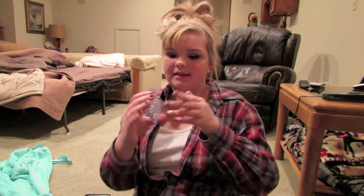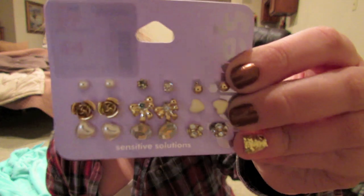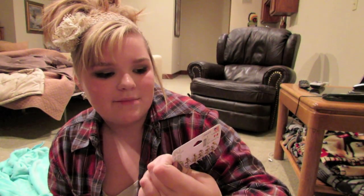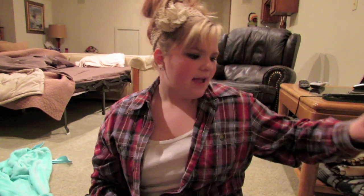I got this pack of earrings — it comes with eighteen little studs. They're dainty little girly studs — bows, faux diamonds, little pearls and stuff. I also got these gold studs with a pearl in the middle — obviously a fake pearl.